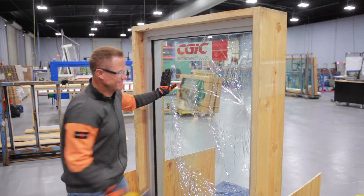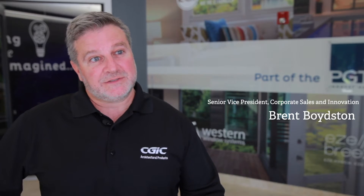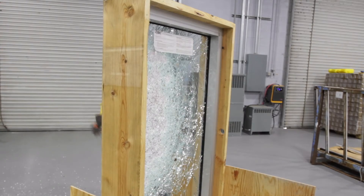CGI Commercial is part of the PGT Innovations family of brands. CGI Commercial designs and manufactures high-quality window solutions and commercial door solutions for any application in those environments.